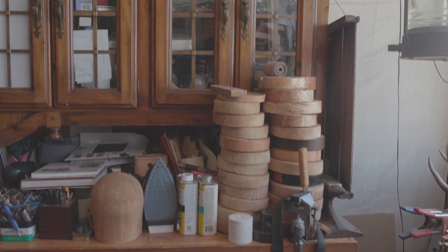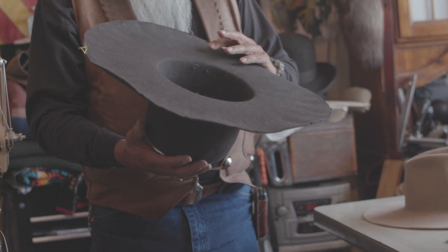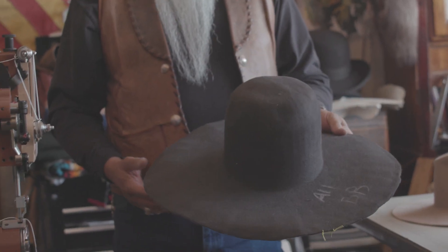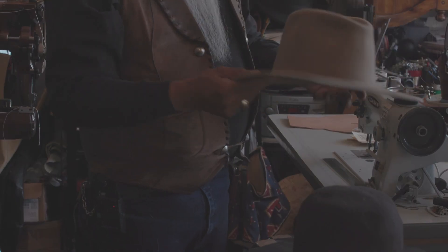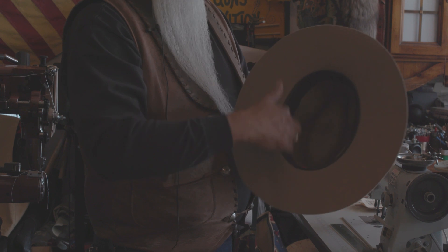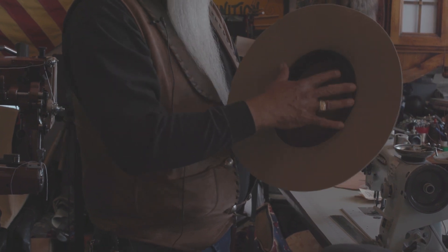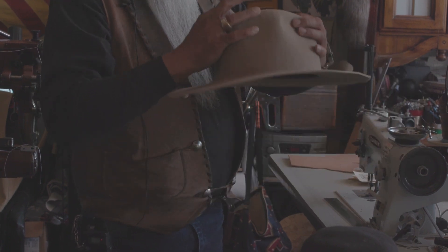Making hats is also a large part of his work. So this one is what they call a hat body — this is a raw felt, and then it starts to look like this. This one's got a long way to go yet. It's got a sweat band in it and this is the shape of the customer's head. Then it gets finished out on the edge. This is all put together with steam.